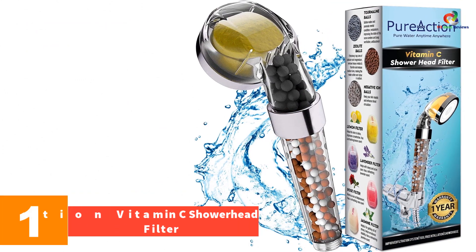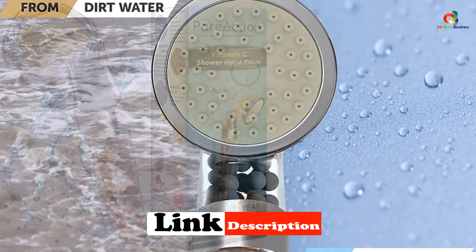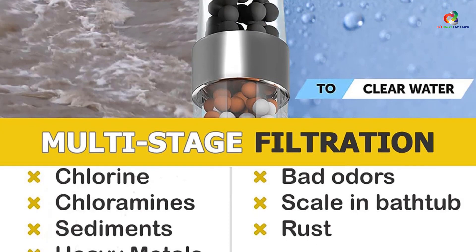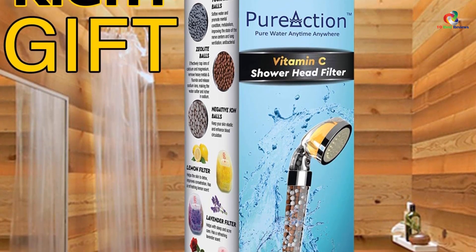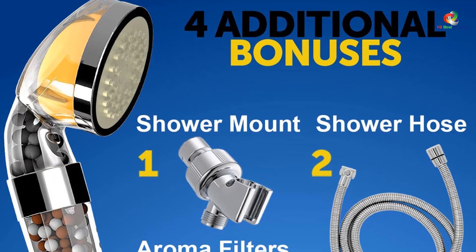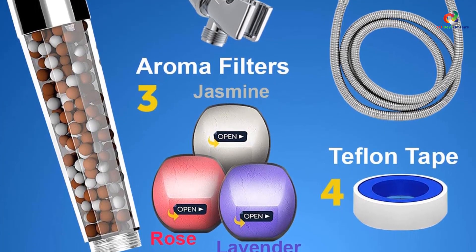And finally at number 1, we have the Pure Action Vitamin C Shower Head Filter, one of the most efficient filters on the market. Just attach it to your current shower head to get rid of sediment buildup, soap scum, and hard water. It houses a reversible filter cartridge with one of the longest lifespans available — up to one whole year before needing replacement. It's built using only the highest quality components: triple-plated components, chrome-plated brass, and stainless steel, making it durable and long-lasting. Your skin will feel smooth and hydrated, and it's compatible with most shower heads without requiring special adapters or connections.